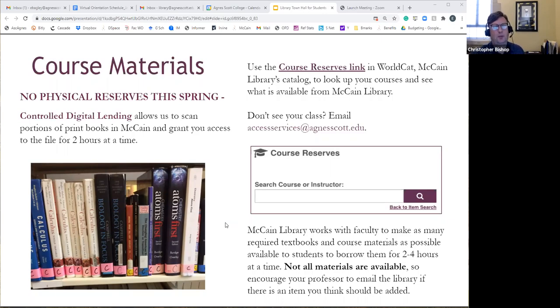Normally we would have course reserves with print textbooks and other books assigned for class that you could check out for two hours. Because of the pandemic and the need to quarantine materials, we don't want to circulate print materials for shorter periods. Instead, you'll still be able to access reserve items. You can email or come in and say you need a chapter from a textbook or specific pages, and we will scan those pages and share them with you through Google Drive. You'll have access for two hours at a time, and then that access is removed.